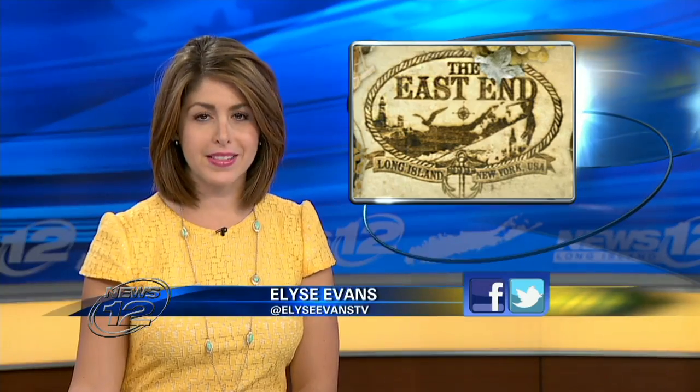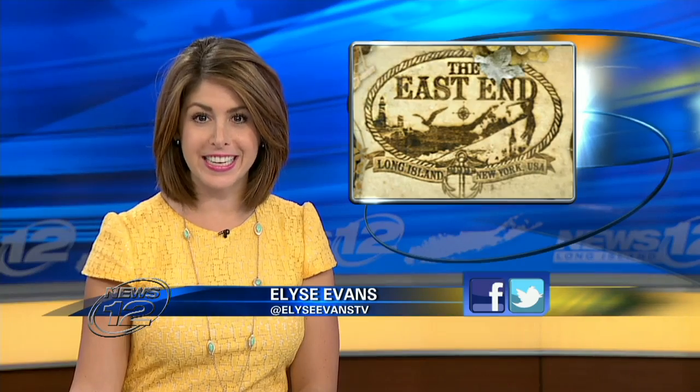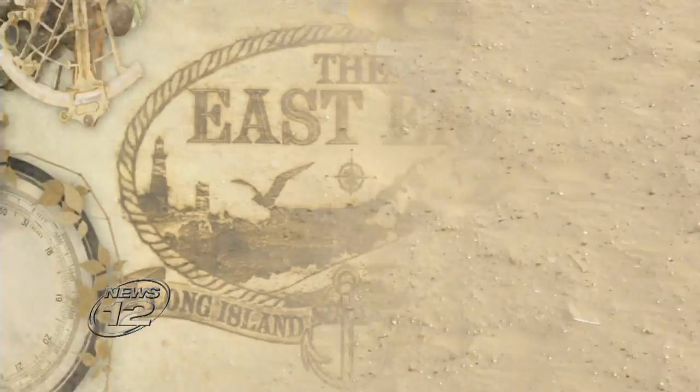Back to school isn't so bad when it's in a floating classroom. Our Doug Geed explains. You may be fortunate enough to own a boat, or lucky enough to have been invited on someone else's boat this summer, but on our east end, a college is offering a boat ride that's also a learning experience.